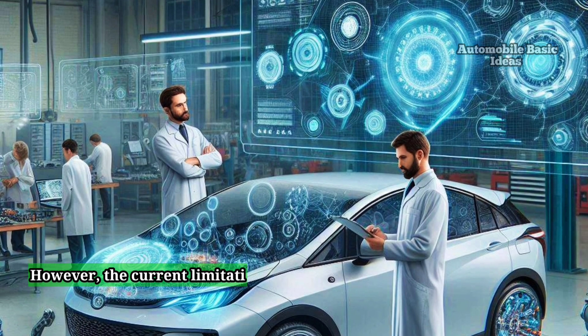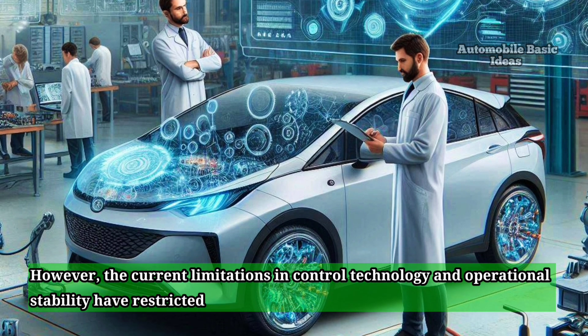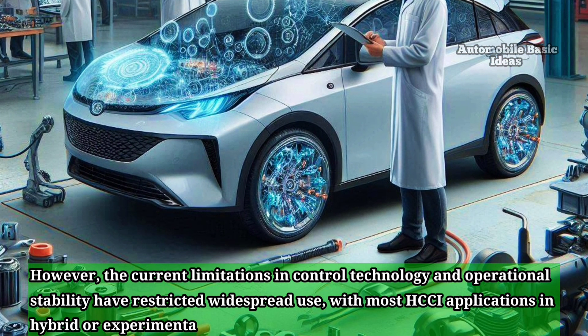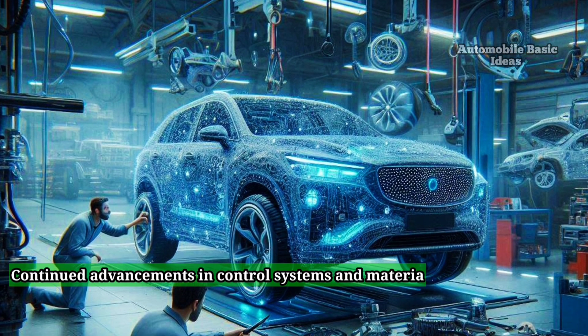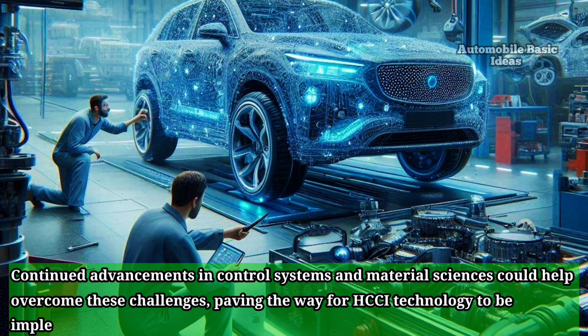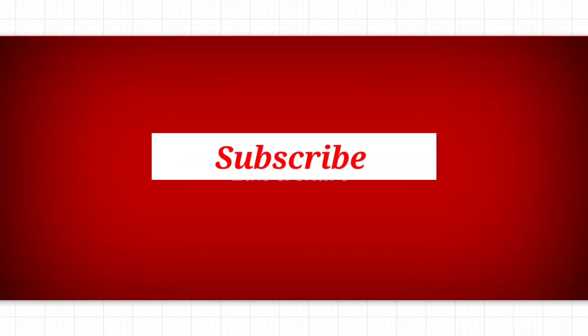However, the current limitations in control technology and operational stability have restricted widespread use, with most HCCI applications in hybrid or experimental engines. Continued advancements in control systems and material sciences could help overcome these challenges, paving the way for HCCI technology to be implemented more broadly in production vehicles.